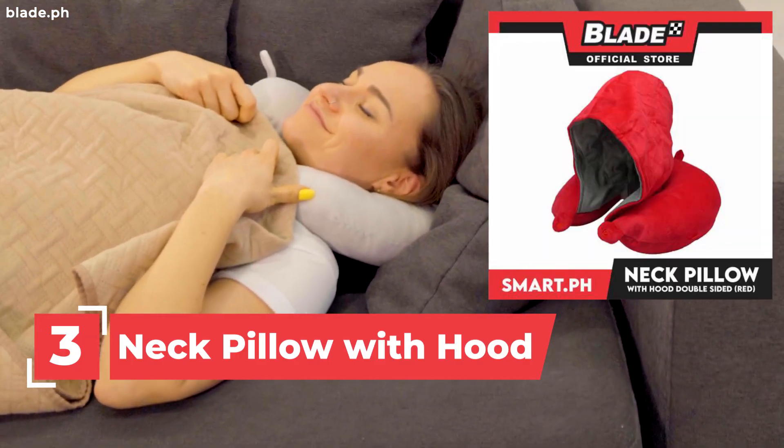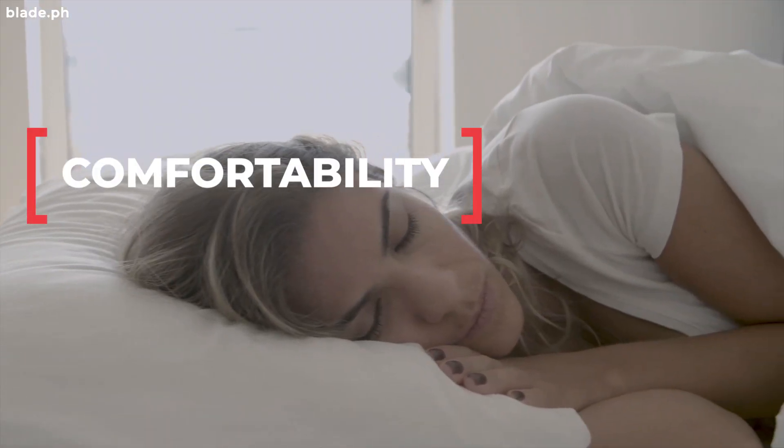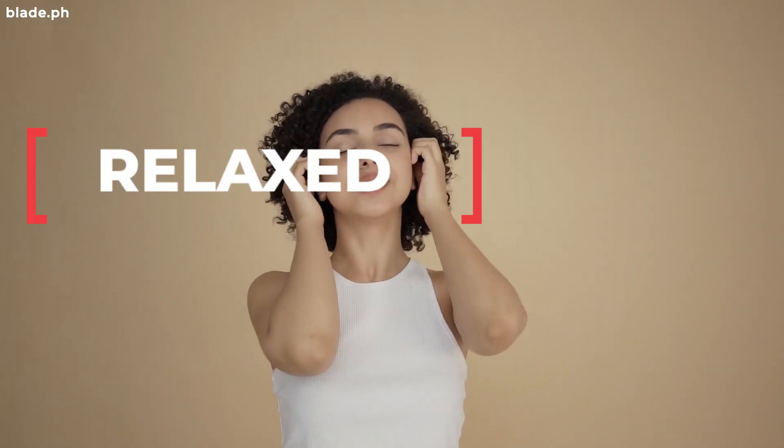3. Neck Pillow With Hood. For the sake of comfortability, this is designed and built to support the neck and shoulders. You can rest your neck comfortably so you'll have a relaxed head and shoulders.